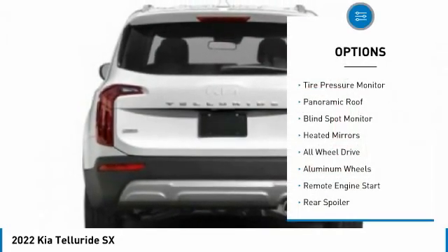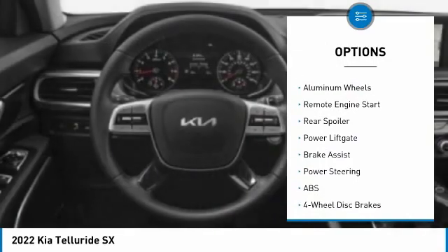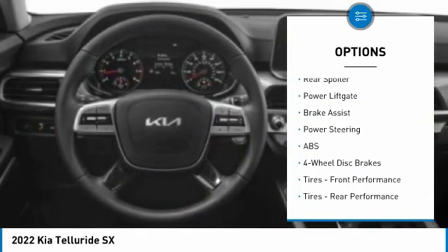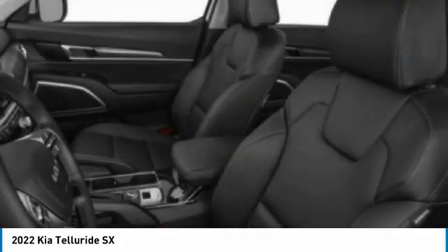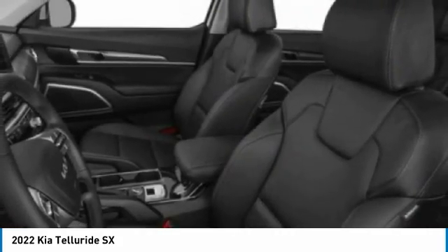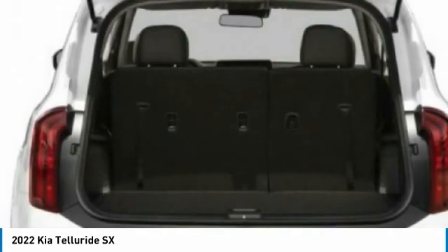Here are some of this vehicle's great options: tire pressure monitor, panoramic roof, blind spot monitor, heated mirrors, all-wheel drive, aluminum wheels, remote engine start, rear spoiler, power liftgate, and brake assist. If you like it online, you'll love it in your driveway — take it for a spin today.